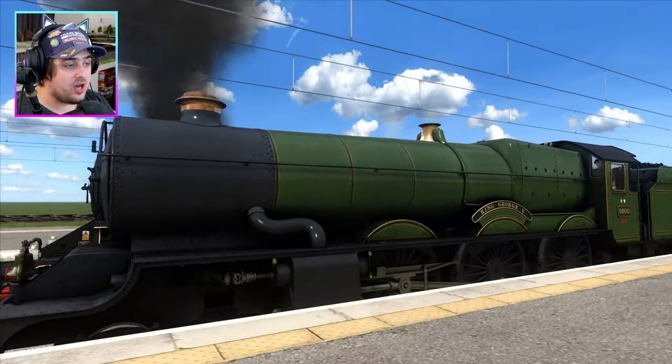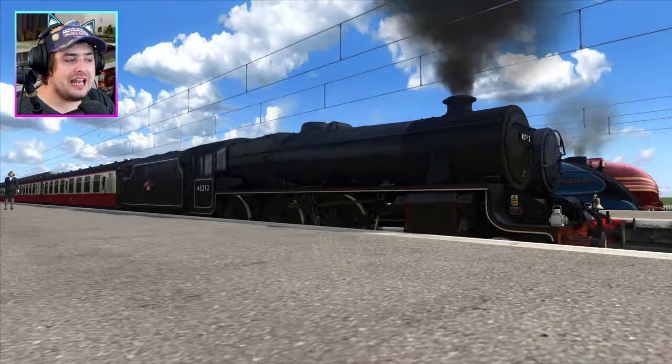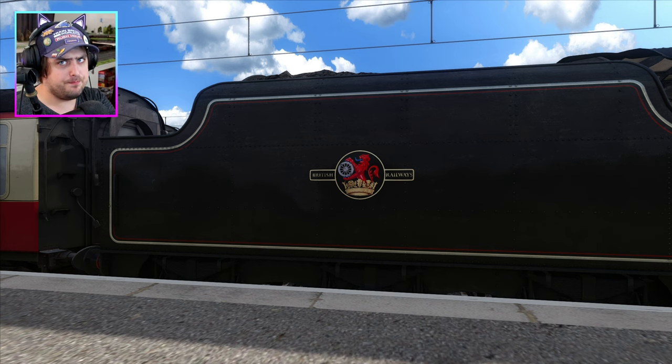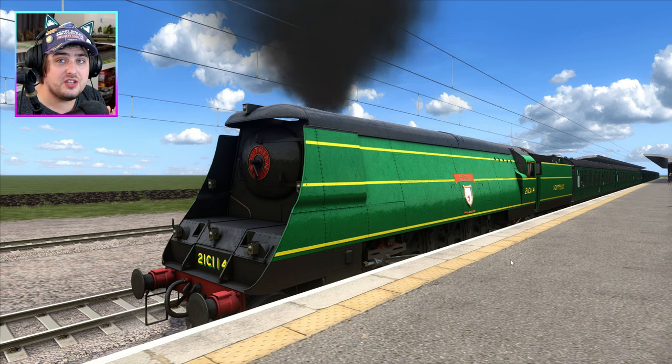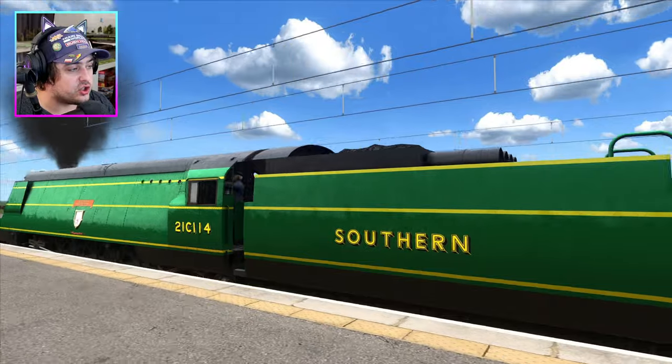We've got a King class, King George V, representing GWR. And we've got a classic Black Five representing British Railway, or BR. And finally, we've got something that kind of hits home to me, because I'm a Southern boy — I was born in the south of the UK. We've got a West Country class in a nice Southern Green livery.